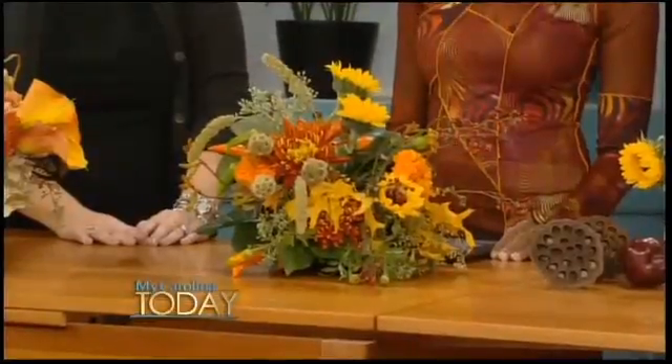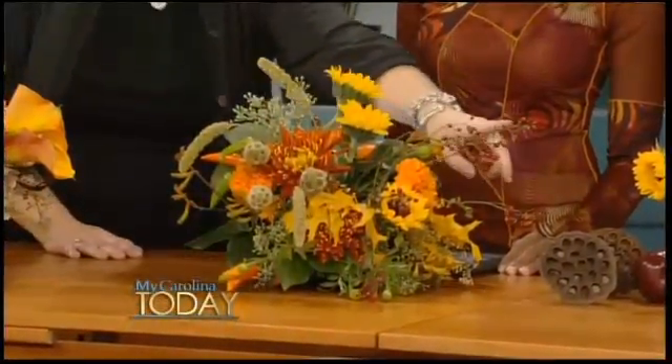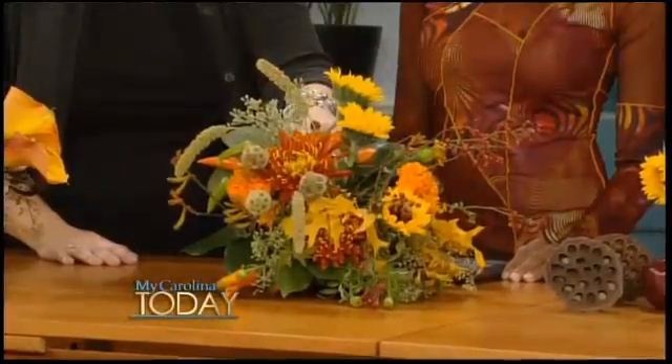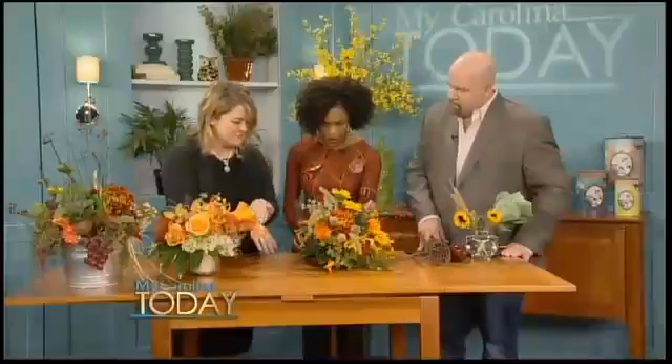In this design, one of our talented designers on our team did a really beautiful design featuring a lot of fun textural things. This is rose hip. We've got some hot peppers in here, so if you want to get creative after the centerpiece is used — real orange peppers — you can eat those. They are edible.